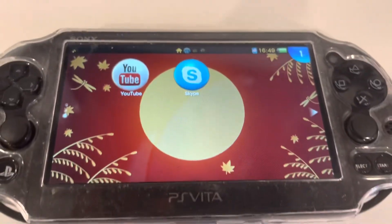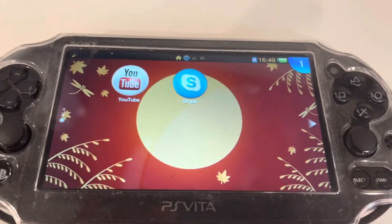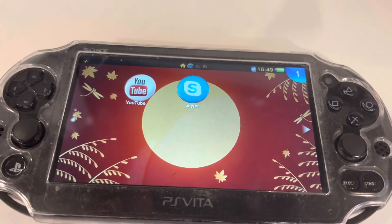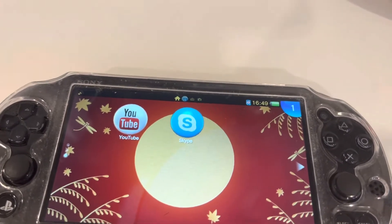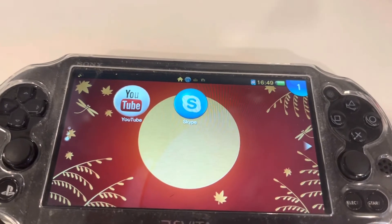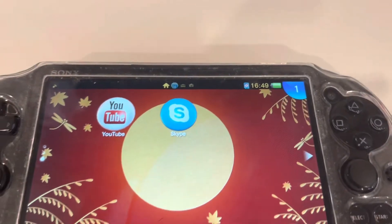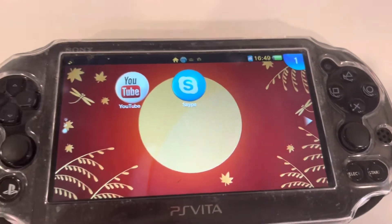Hey guys, it's Yoshi. Today I'm gonna be showing you what happens if you use the PS Vita YouTube app in 2022. If you didn't know, there was a YouTube app for PS Vita, but it shut down somewhere in 2015, so it doesn't work anymore and you can't even get it on the store anymore. But I got it when it was around and I just re-downloaded it right now, so I'll show you guys what happens when you open it.